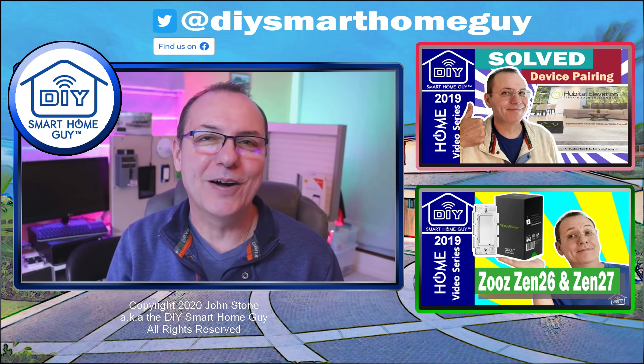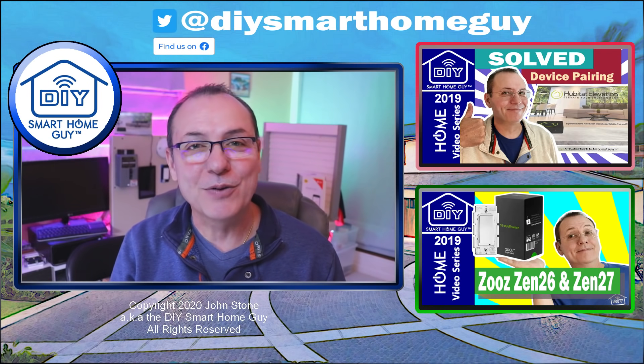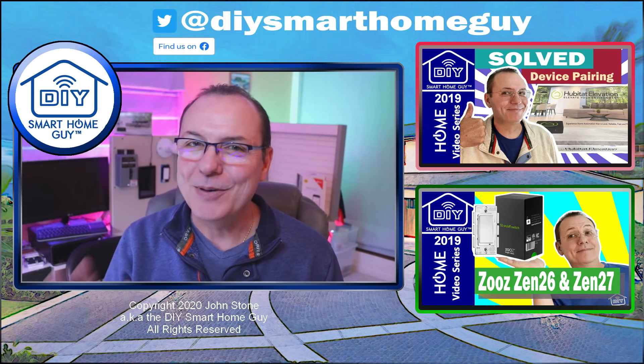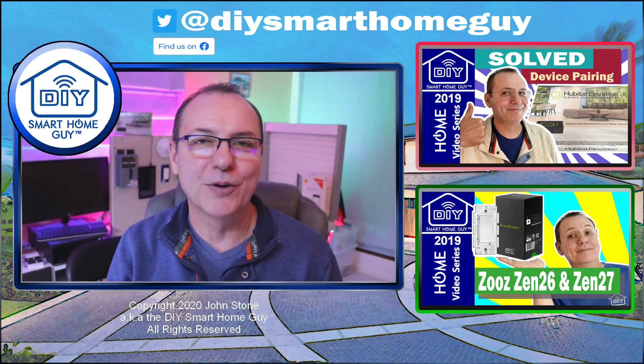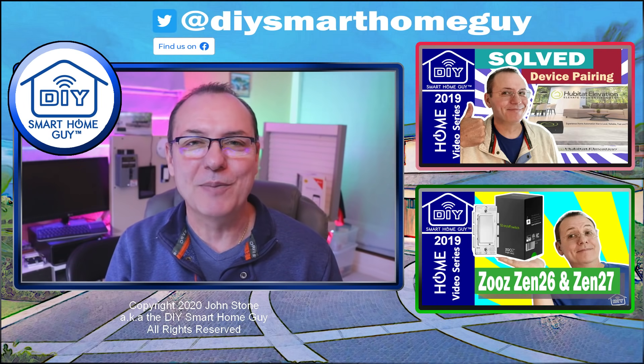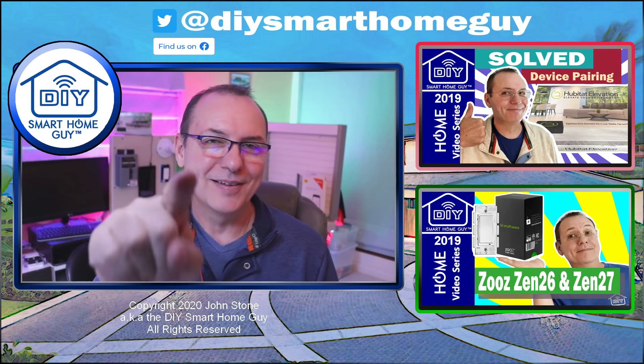And then we start it all over again. There is a lot more going on here than what I can show in this video — there's a whole host of other cool stuff. Let me know which automation you like the best, and don't forget to head over to the Facebook group if you want to share your coolest automation ideas. Until next time, cheers.